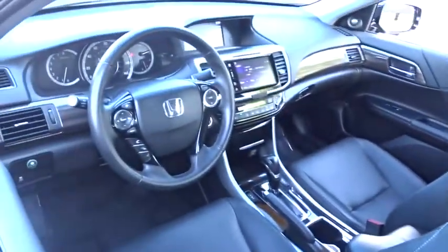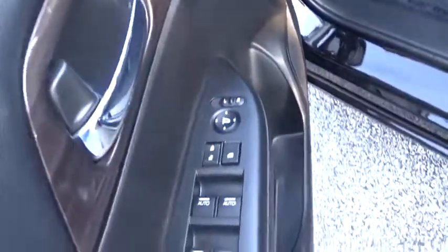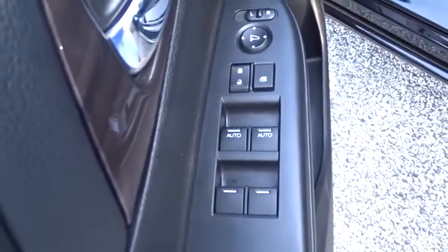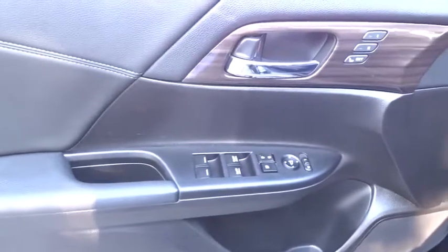Backup camera, anti-lock braking system, steering wheel audio controls, stability control, traction control, power passenger seat, remote engine start, keyless entry, Bluetooth, leather-wrapped steering wheel.